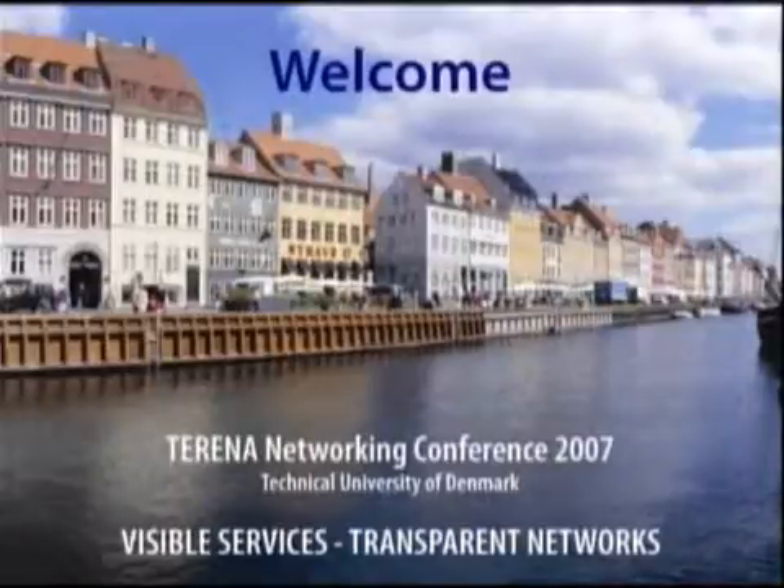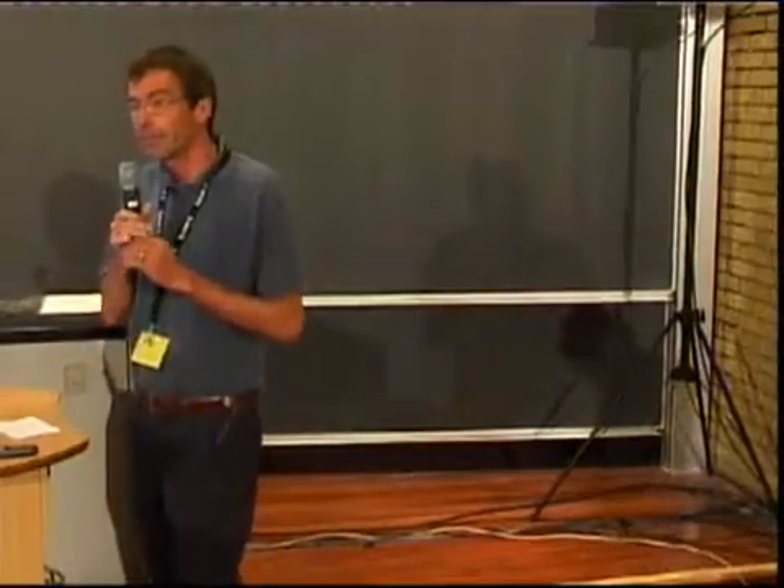Welcome everybody to the session Emerging Optical Networking Technologies. Before we start, I have a few things of housekeeping to do. You already know, switch off everything except your brain.